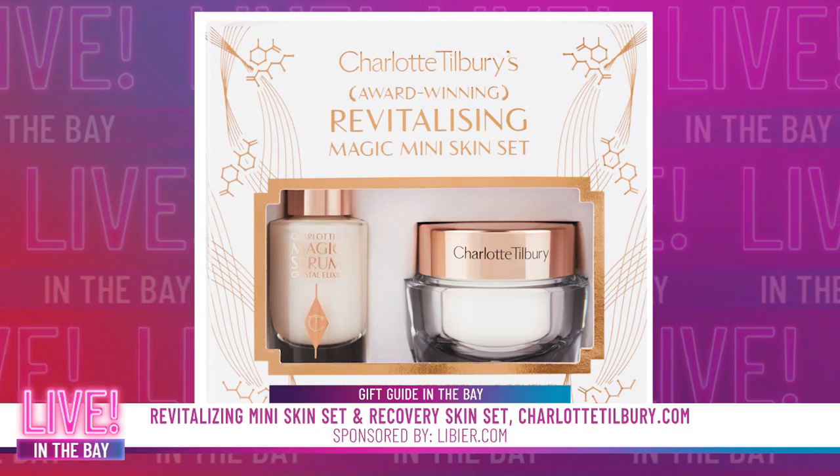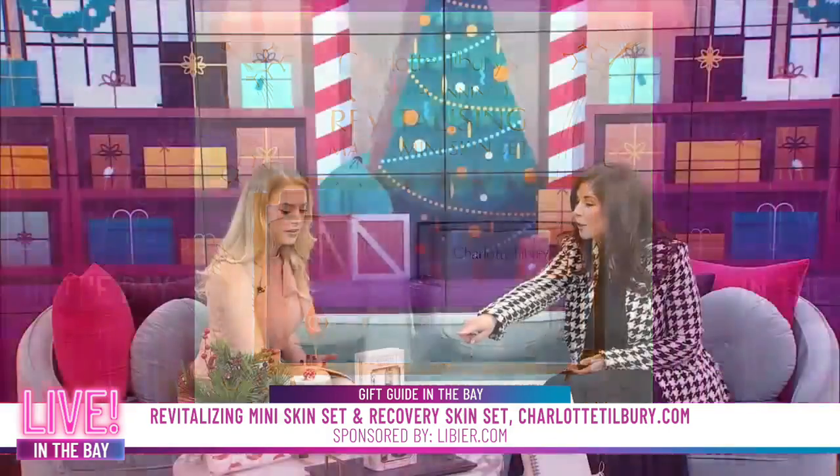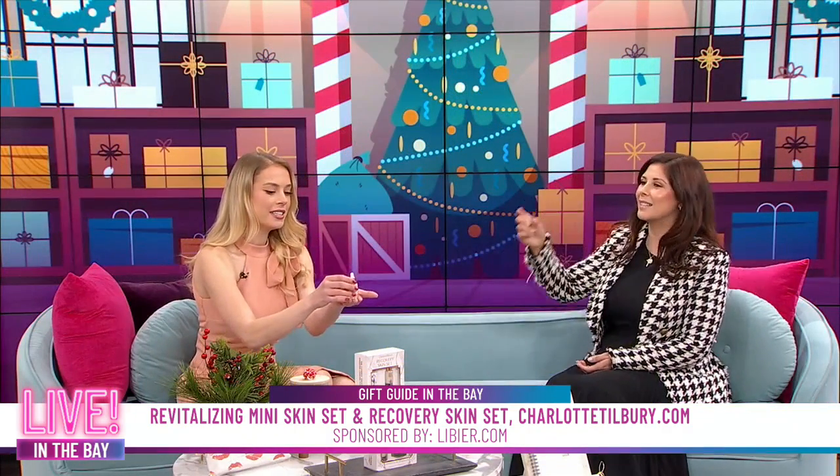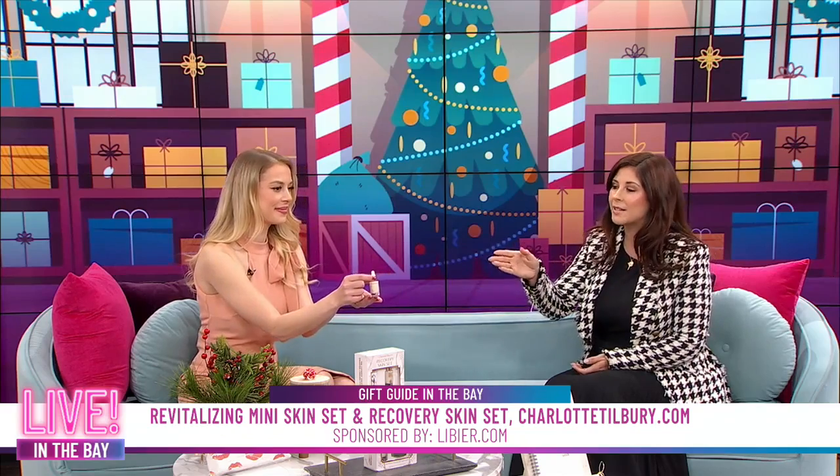This little set comes with three products. It comes with the travel size of the Crystal Elixir. The Magic Serum has replexium that helps your skin and a golden vitamin C which brightens up the skin tone. So if you're struggling with dryness or something like that, this is a great serum to add to the list.